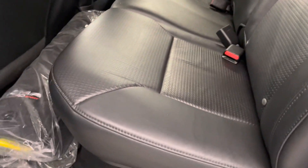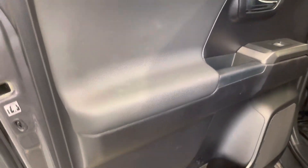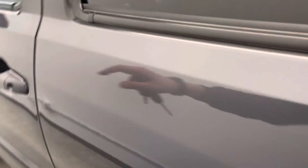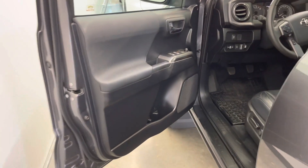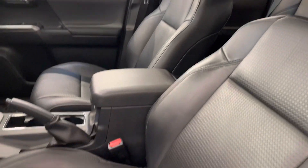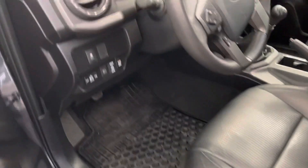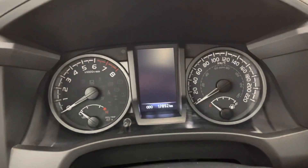That black leather interior is super clean — this one is essentially a new truck at 17,800 and change kilometers. You've got rubber mats throughout and carpet mats as an extra set in the back. Looking at the driver's side, there's nowhere or anything like that to point out. This one has two sets of keys.